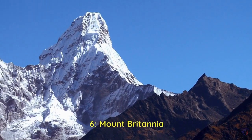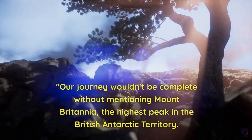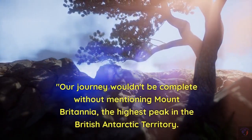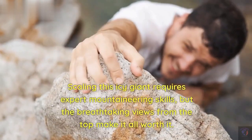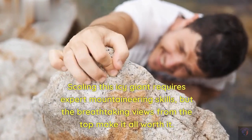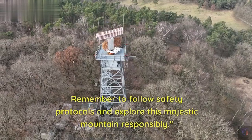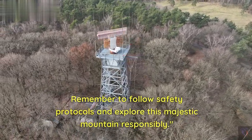6. Mount Britannia. Our journey wouldn't be complete without mentioning Mount Britannia, the highest peak in the British Antarctic Territory. Scaling this icy giant requires expert mountaineering skills, but the breathtaking views from the top make it all worth it. Remember to follow safety protocols and explore this majestic mountain responsibly.